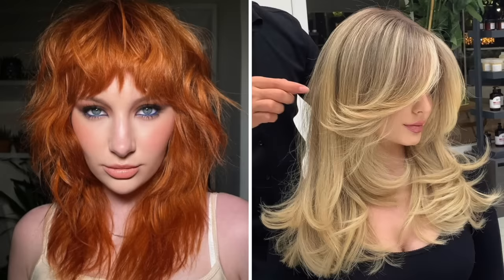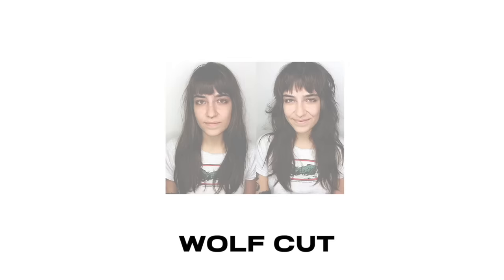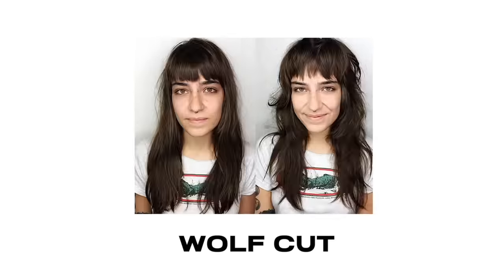Hi, beautiful. The wolf cut and the butterfly cut are just the best haircuts ever. They are the cutest, sexiest, most perfect haircuts to ever exist. Everybody who's tried them, it always just comes out so beautiful. And every time it's like an extremely massive before and after that just looks insanely good.